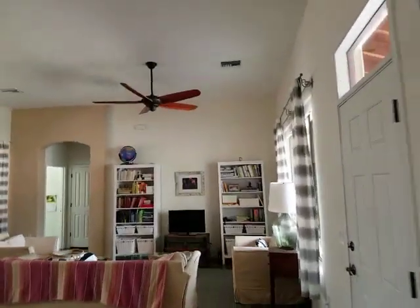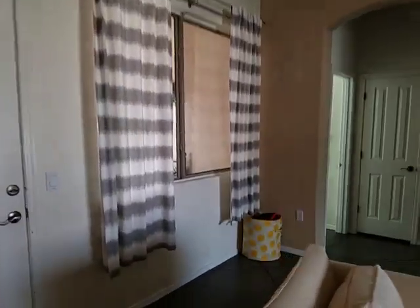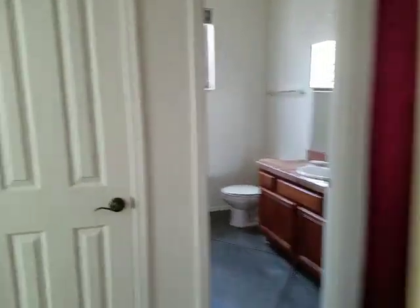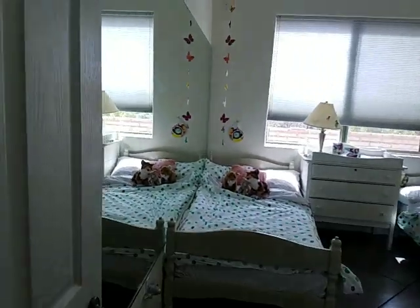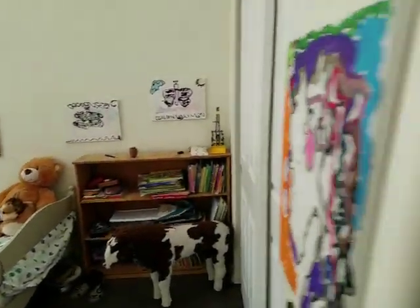We'll go back down the other side. Another bedroom — a full mirror there. Another kid's room or something.